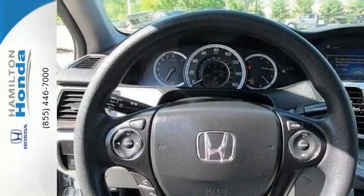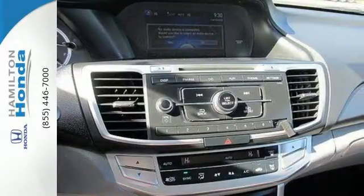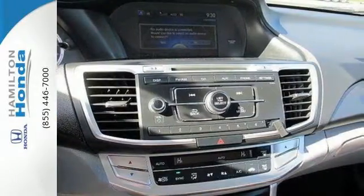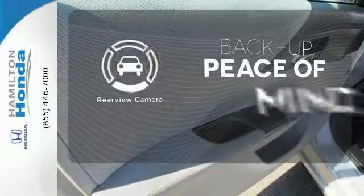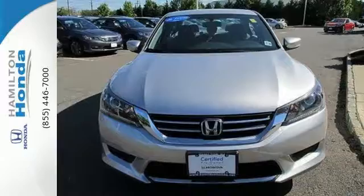It's equipped with steering wheel audio controls, climate control, and power windows, locks and mirrors. You also get cruise control and alloy wheels. Hindsight is 20-20 with a backup camera. Take this 2013 Accord for a test drive today.